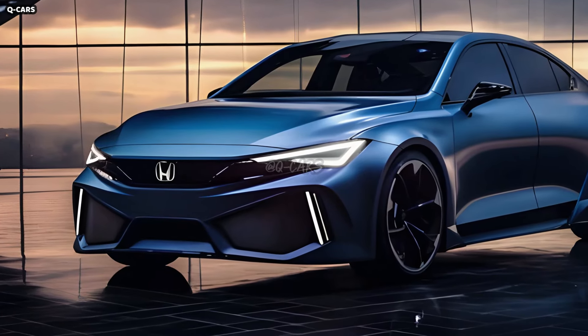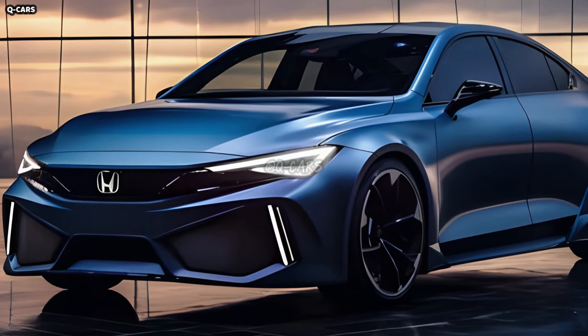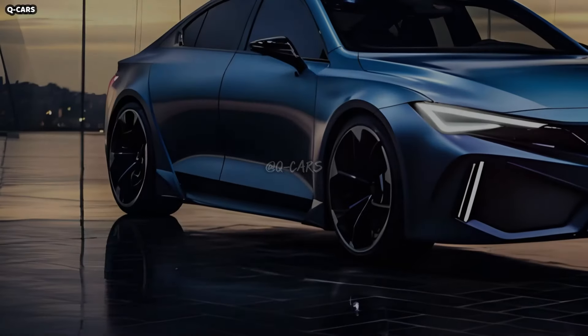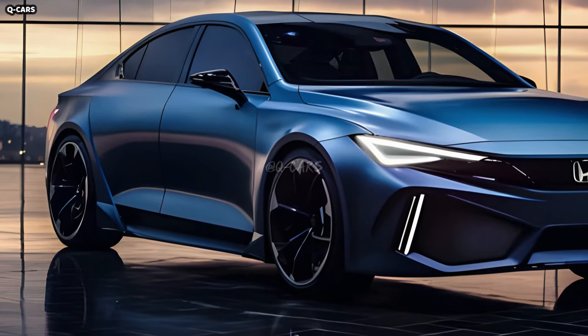To go along with its sleek and efficient body, the Civic PHEV will probably come with a variety of sporty wheel options. There are larger wheel options available to improve the car's overall visual attractiveness, and wheel designs can aim for a balance between aerodynamics and aesthetics.